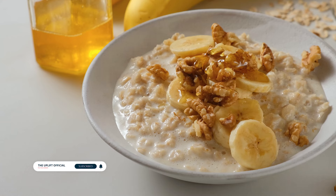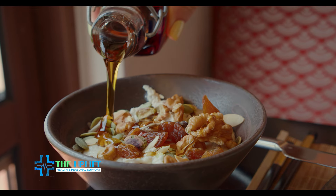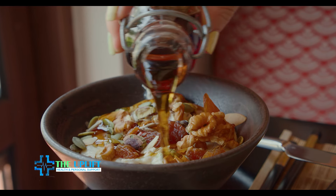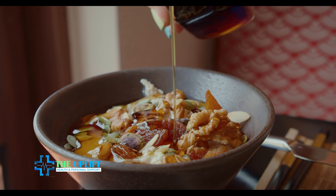Number four: oatmeal with fruit. Cook oats with water or milk and top with sliced bananas, strawberries, or a handful of blueberries. Add a sprinkle of nuts or seeds for extra crunch and nutritional value. Consider drizzling a touch of honey or maple syrup for natural sweetness.